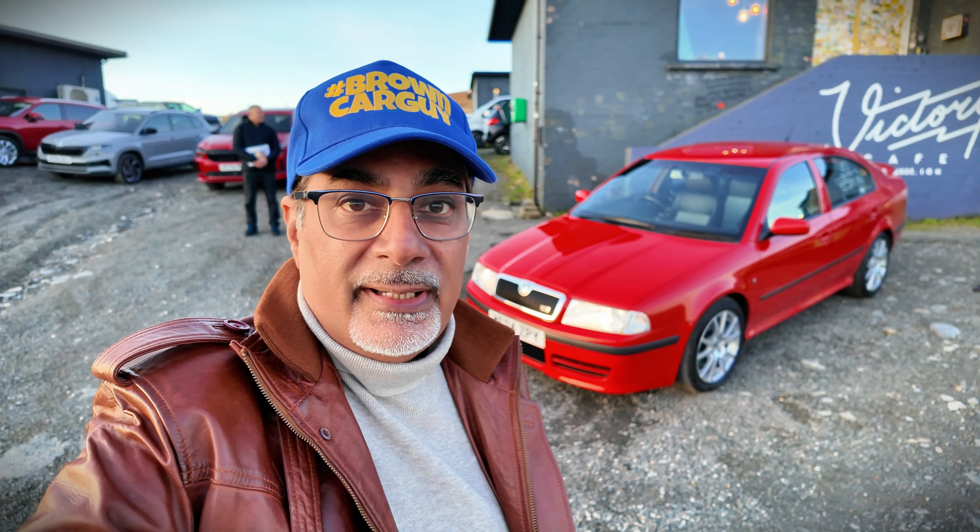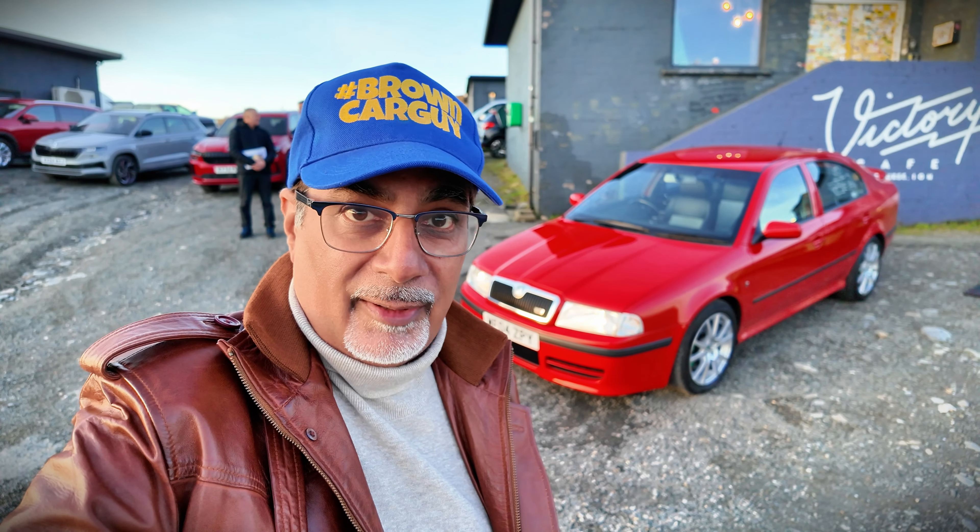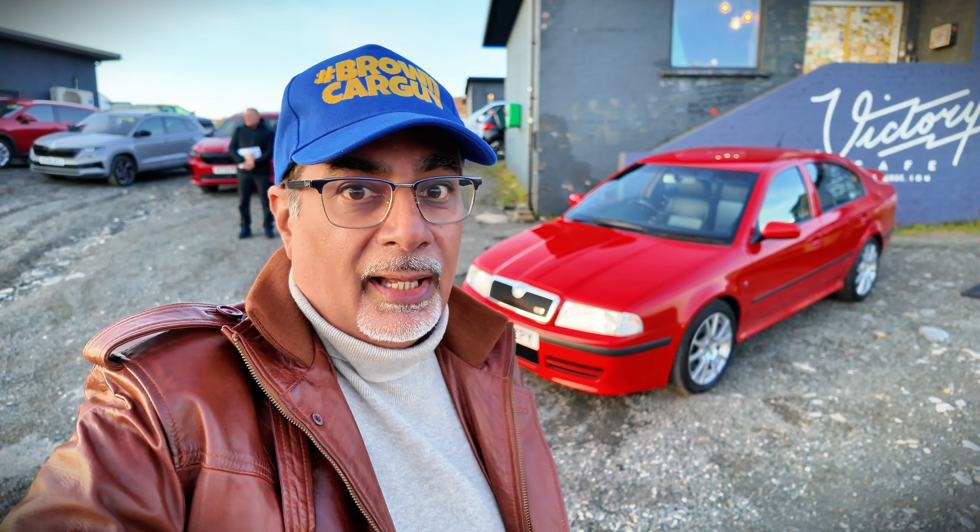So whilst I'm here on the Isle of Man to attend the Skoda Octavia VRS launch for model year 2025 — go check it out, that review is now live — I thought it would be remiss of me not to take the opportunity to take the first-generation car out.